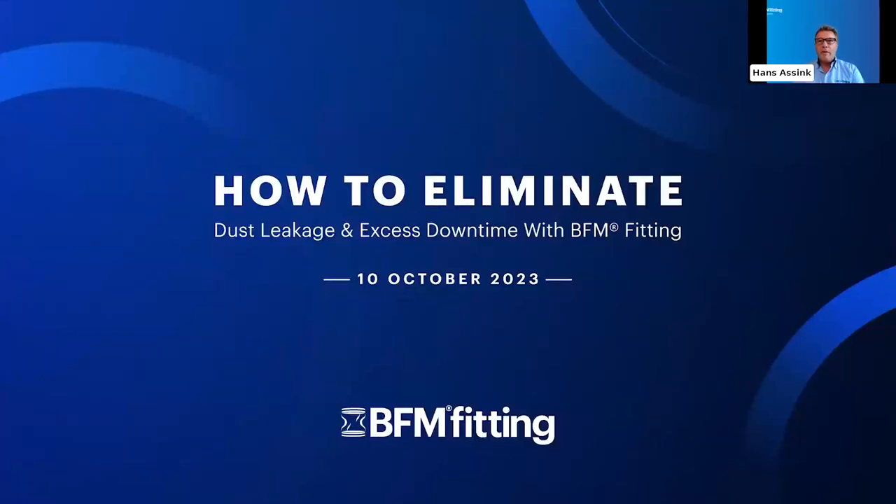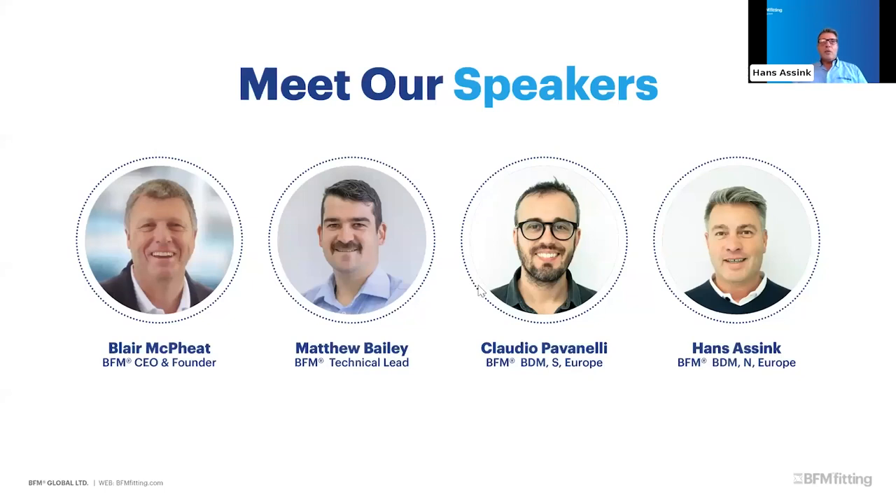Welcome everyone to our very first BFM webinar. Thank you for making the time to join us in this session about eliminating dust leakage and excess downtime with the BFM fitting system. We have the pleasure of the BFM CEO and founder Blair joining us, our technical lead Matthew Bailey who will be presenting throughout the webinar, Claudio Pavinelli our BFM Business Development Manager for Southern Europe, and I'm Hans Assing, the BFM BDM for Europe North, excited to kick off BFM's first webinar.